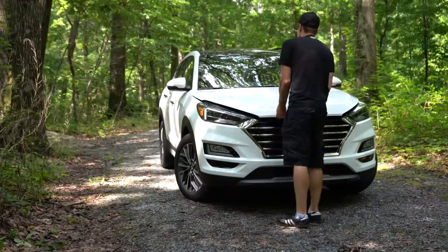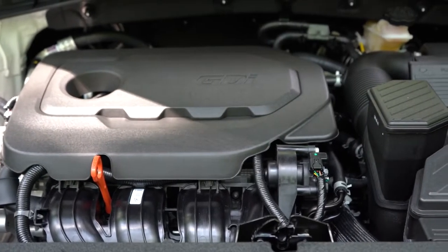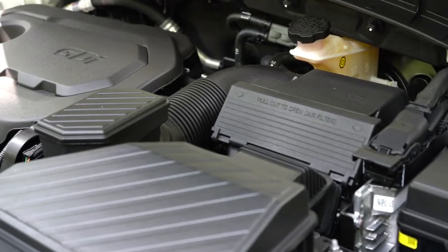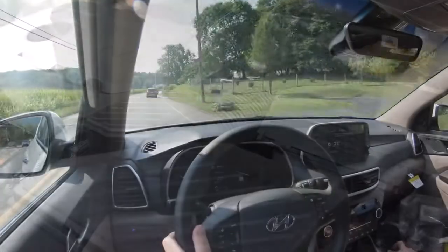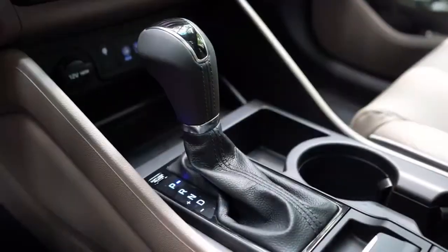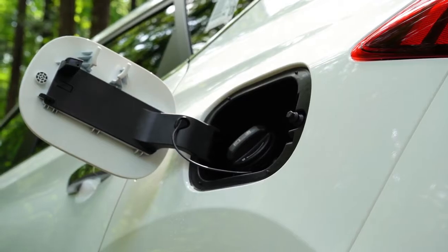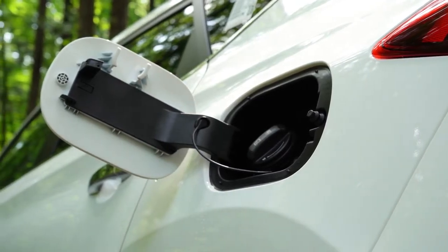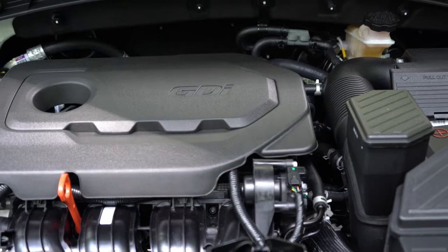There are also a couple of different engine configurations. The first is a 2.0-liter naturally aspirated inline four-cylinder, belonging to the SE and Value trim levels. It puts out 161 horsepower at 6,200 RPM and 150 pound-feet of torque at 4,700 RPM, sent through a six-speed automatic. MPG comes in at approximately 23 city, 28 highway for front-wheel drive, and 22 city, 25 highway for all-wheel drive — taking regular unleaded fuel.